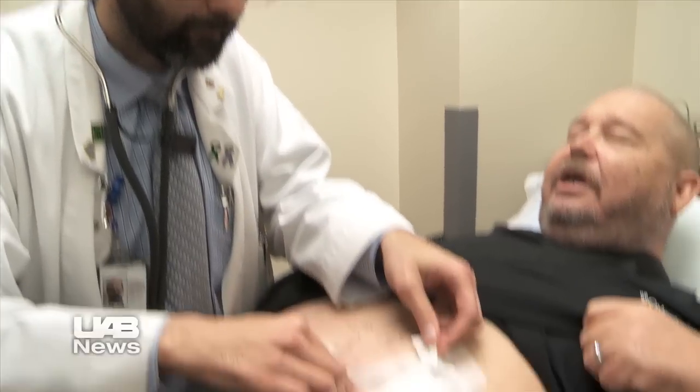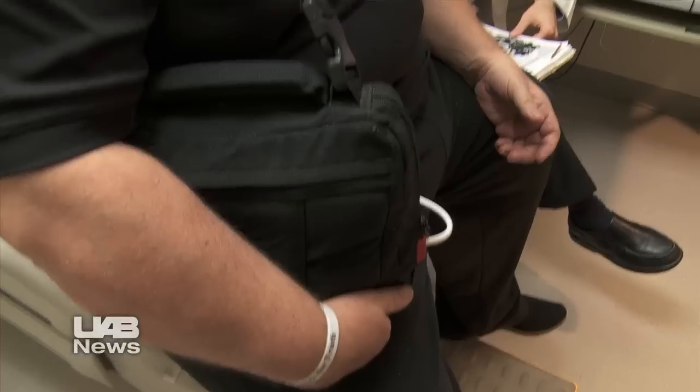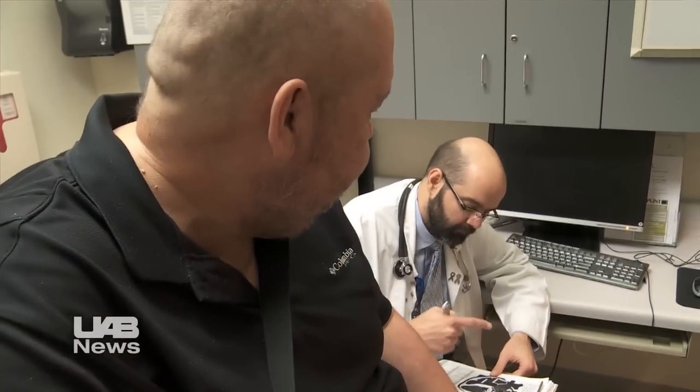Supporting the patient once they leave the hospital is an area that Pambukian feels strongly about. In many regards, it's actually the most important factor. As doctors and nurses, we can get patients through the hospital stay, through surgery, and through that recovery period. But once they leave the hospital after that initial stay, how they do over the long term very much depends on what their social support is.